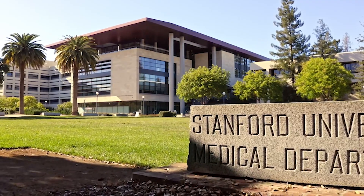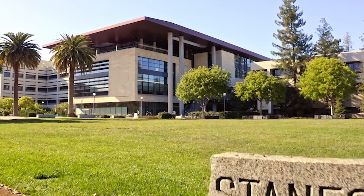Here at Stanford, we've developed our own new proprietary CAR T technology that is showing incredible responses in lymphoma.